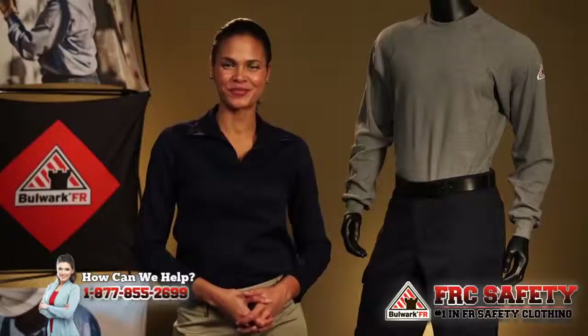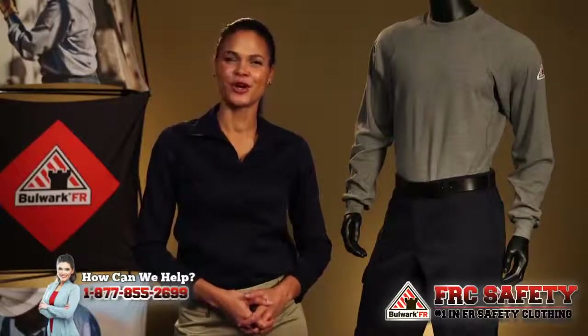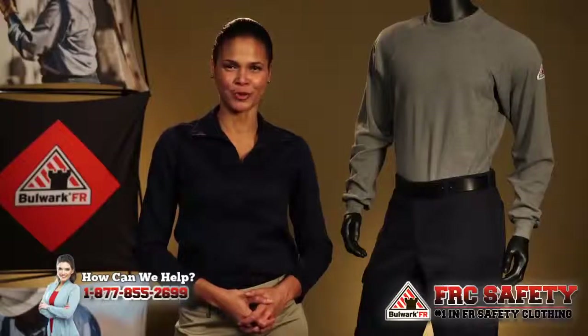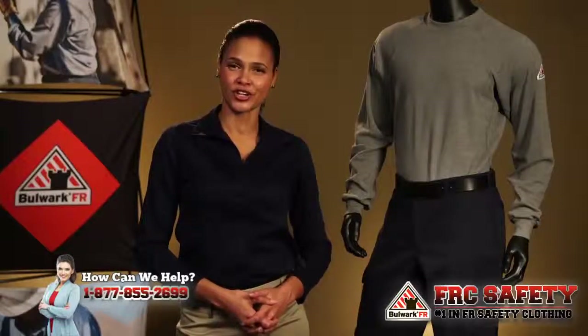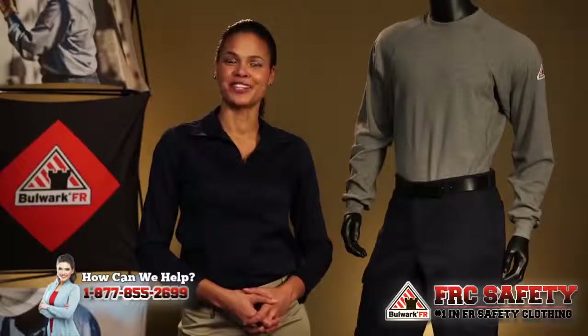One cargo pant just isn't enough, so we've added another one. Hi there, LaMira here with Bulwark to tell you about our PLC2 Cargo Pocket Work Pant. The PLC2 is constructed of our 88% FR Cotton, 12% Nylon XLFR Comfort Touch that delivers durability with comfort.